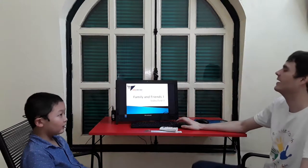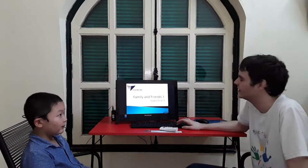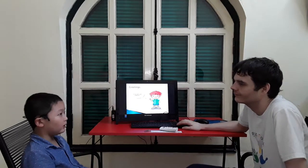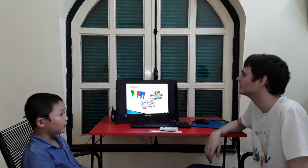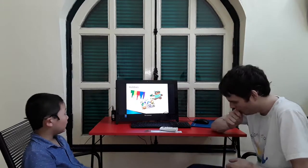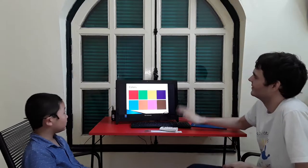It's Dave. This is Family and Friends Video Task 1 for CBC. What's your name? My name is Hock Hock. Nice to meet you. And Hock, what do you like? I'm a hamburger. Very good. Me too.